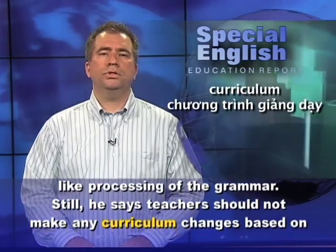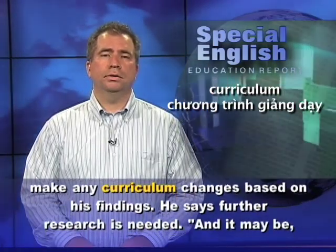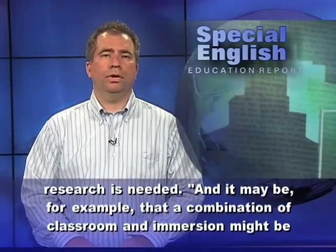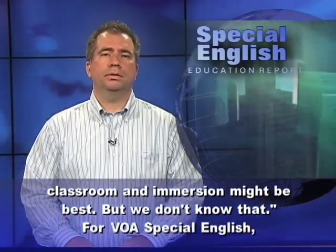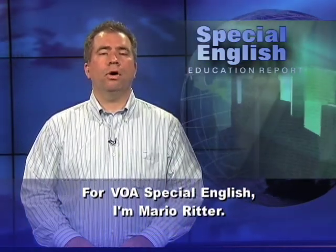Still, he says teachers should not make any curriculum changes based on his findings. He says further research is needed. And it may be, for example, that a combination of classroom and immersion might be best. But we don't know that. For VOA Special English, I'm Mario Ritter.